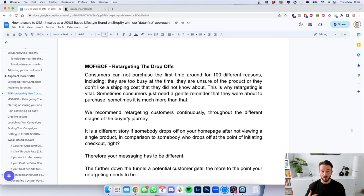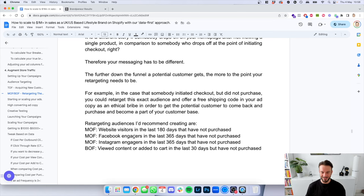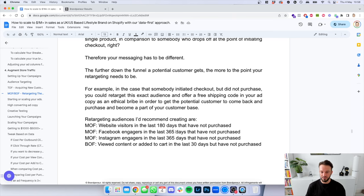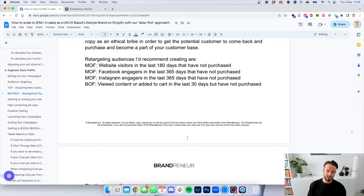We recommend retargeting customers continuously throughout the different stages of the buyer's journey, with messaging that changes at each stage. Further down the funnel, the more to the point the retargeting needs to be. For example, if somebody has initiated checkout but not placed an order, you could retarget that exact audience and offer free shipping in your ad copy as an ethical bribe. Retargeting audiences we'd recommend: website visitors in the last 180 days that have not placed an order; Facebook engages in the last 365 days that have not purchased; Instagram engages in the last 365 days not purchased; and for bottom of funnel, view content or add to cart in the last 30 days, both have not purchased.